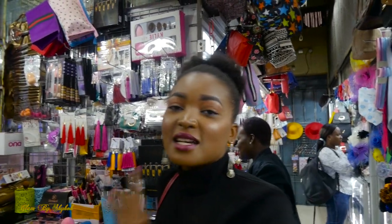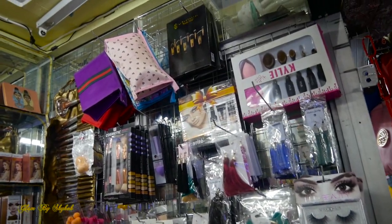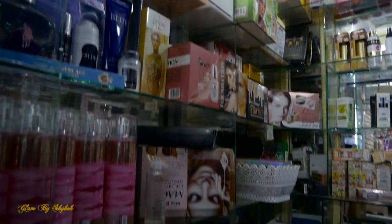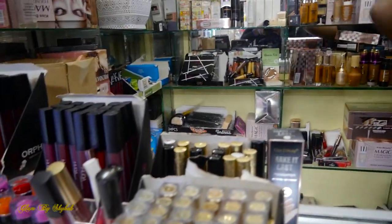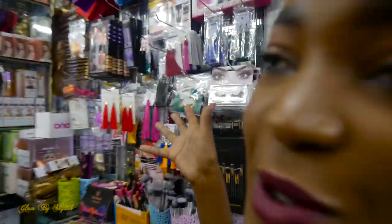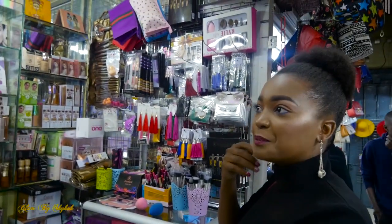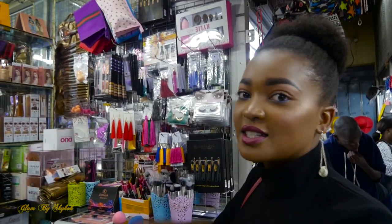This is shop number K2 at Excel Shopping Complex. When you come here, you'll find a girl called Brenda. She's very awesome, very friendly, and she'll guide you on everything you need to know and to buy. She has very awesome stuff and the best prices ever. I normally shop here for makeup accessories, things like makeup brushes. She also has earrings and wigs. I'm going to show you what I'm going to get today, so that when you need to buy makeup, you can come here and she'll guide you.